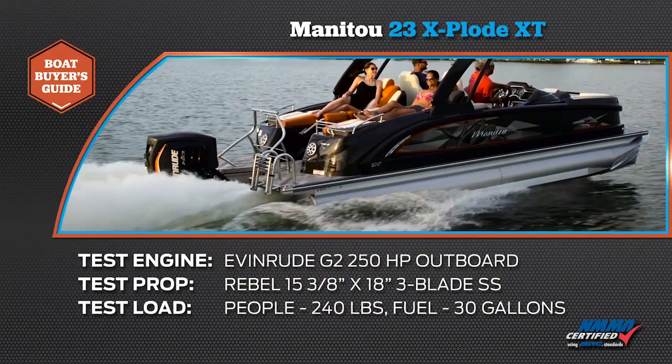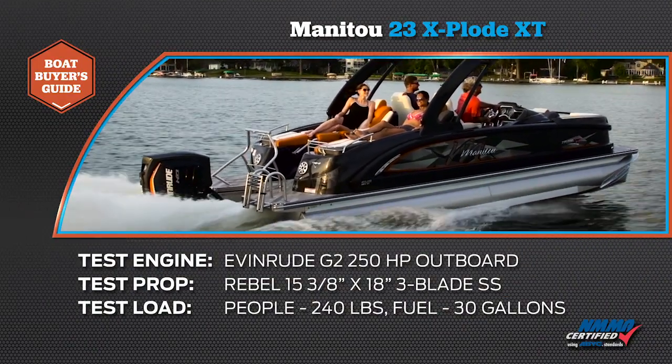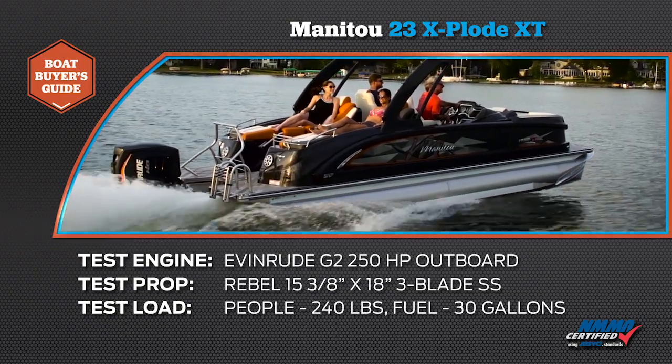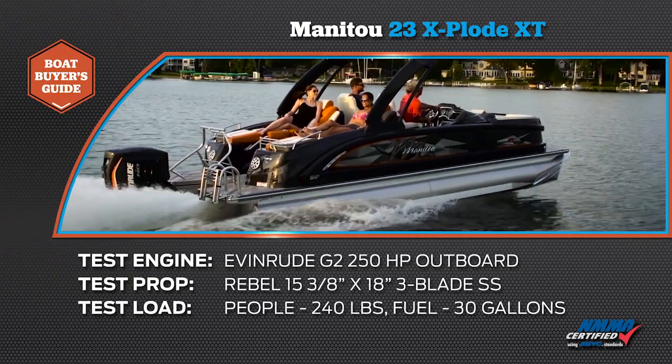Our test boat was powered with an Evinrude G2 250-horsepower outboard motor. Our test prop was a Rebel 15 3.8 x 18-inch 3-blade stainless steel. We had a test load of 240 pounds of passengers and 30 gallons of fuel.